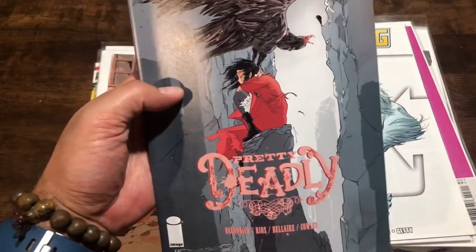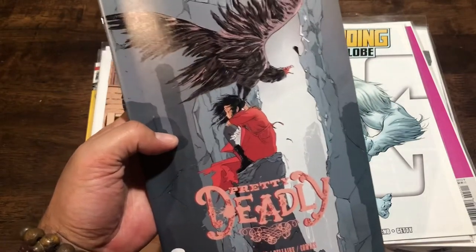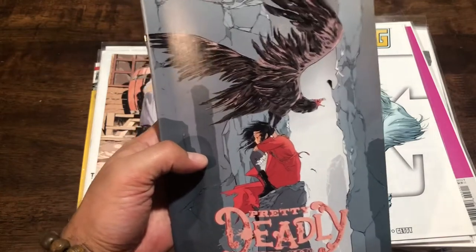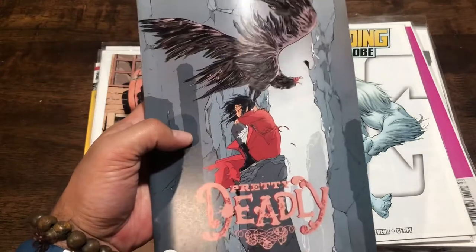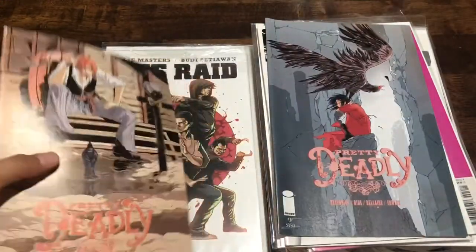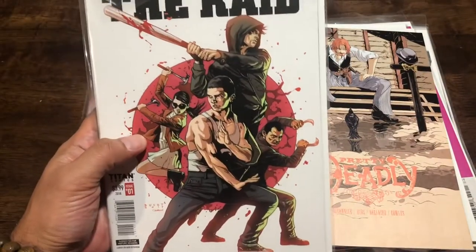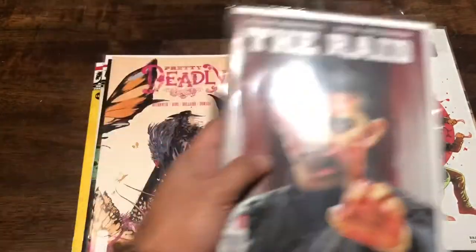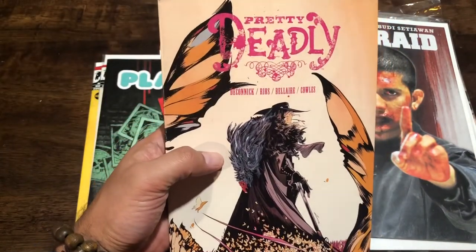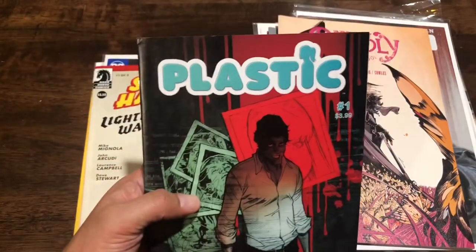Pretty Deadly - I've heard of this title but can't remember what I heard. I imagine it's good since you don't hear about titles that aren't worth reading. I think the guys on Fanboy liked it. I have issue three and four, and I think I have number two somewhere. Here's The Raid number one - I love that movie, so I got a couple of different versions of it. And Pretty Deadly number two is in here as well, so I'll find number one somewhere and have the first four.